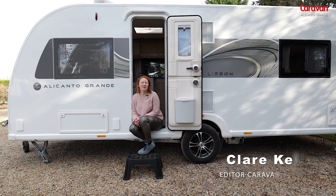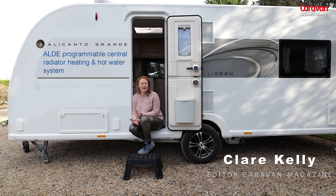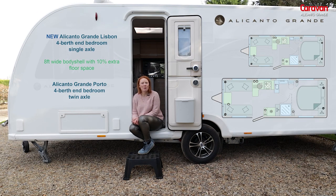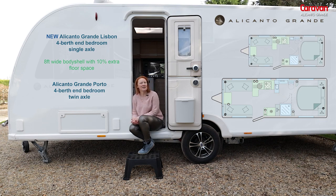Bailey's Alicanto Grande range has received a huge makeover for 2022, and there are two models in the lineup: the Lisbon, which I'm sat in here, and the Porto. The Lisbon and Porto both have the same layout, while one is a single axle — that's this one here — and the twin axle is the Porto. Let's take a look around.